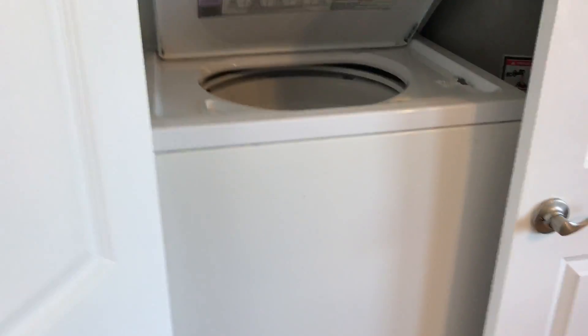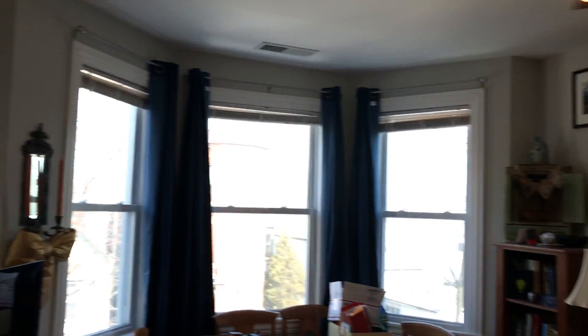Here's your laundry right in this door — always a huge selling point of course.